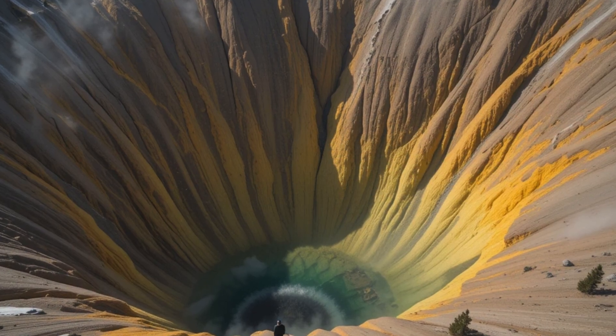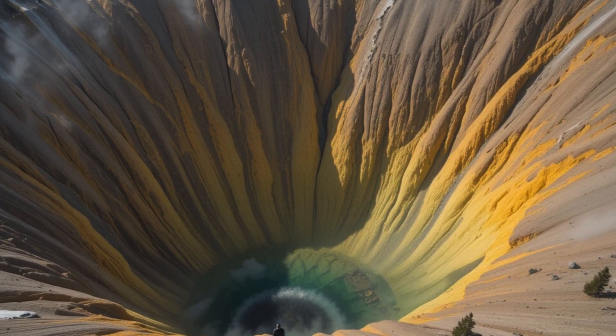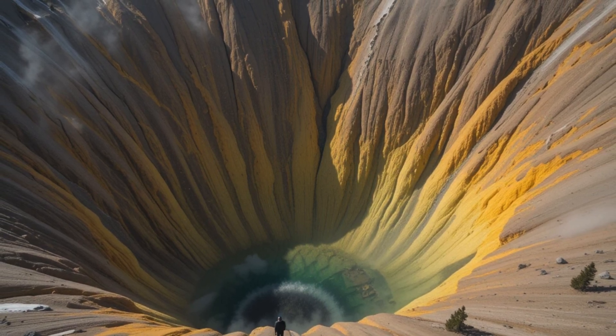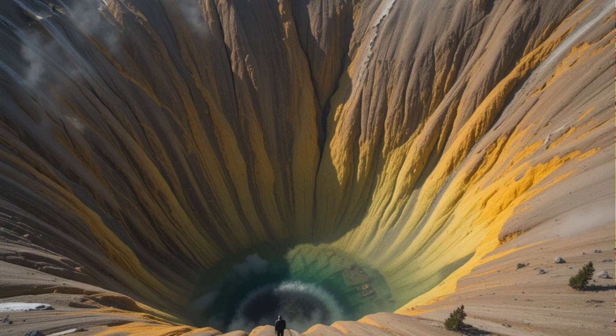Since the last super-eruption, Yellowstone has remained volcanically active with smaller eruptions. The most recent series of eruptions, 160,000 to 70,000 years ago, extruded more than 20 thick rhyolite lava flows and domes, most of them within the youngest caldera, showing the system continues to evolve through less catastrophic volcanic activity.